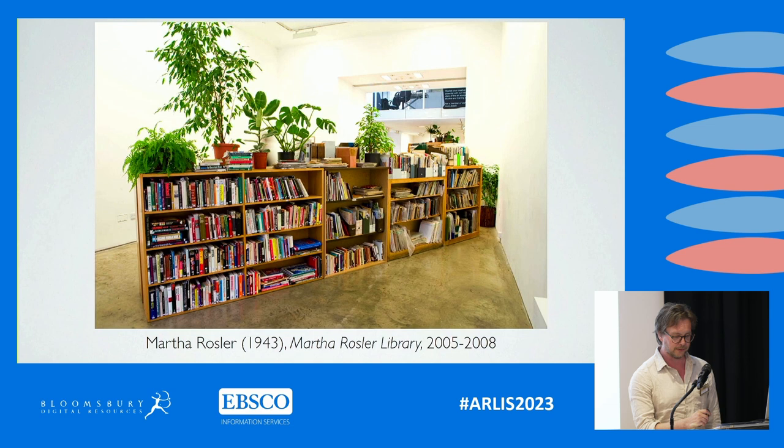Collected over a lifetime by the prominent North American artist Martha Rosler, the library contains works of art history, poetry, travel, science fiction, mysteries, children's books, political and social theory, photograph albums, posters, postcards, magazines, dictionaries, maps and newspaper clippings.